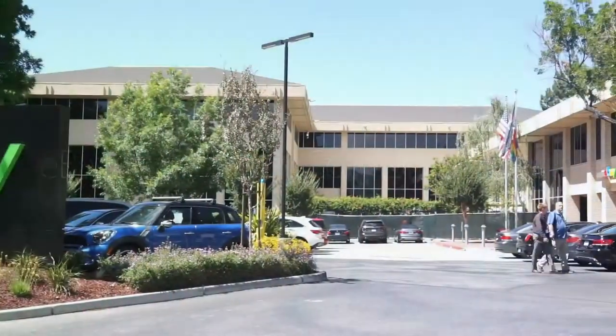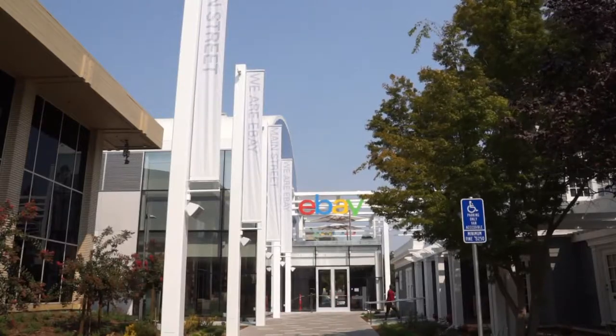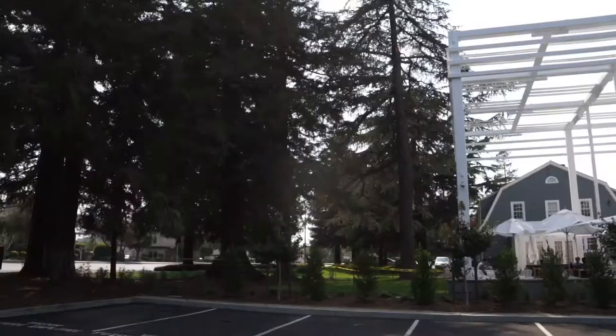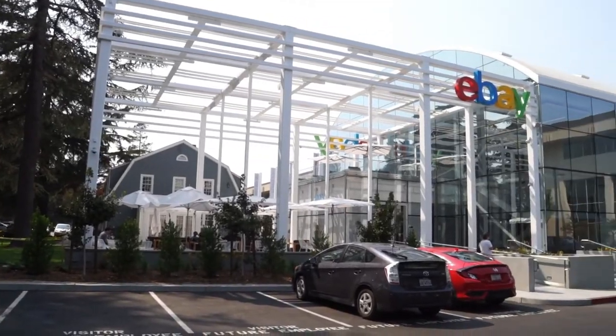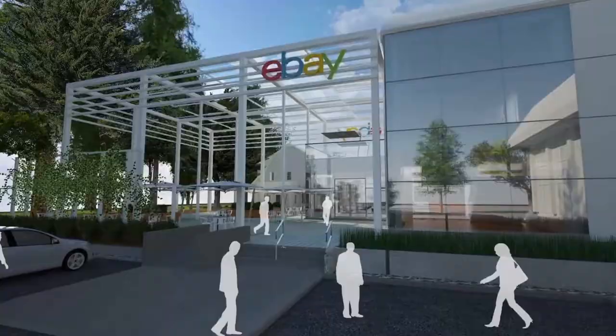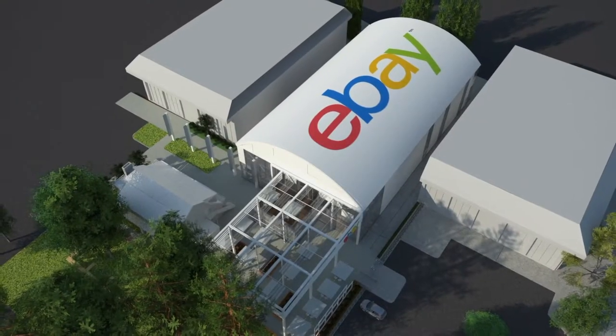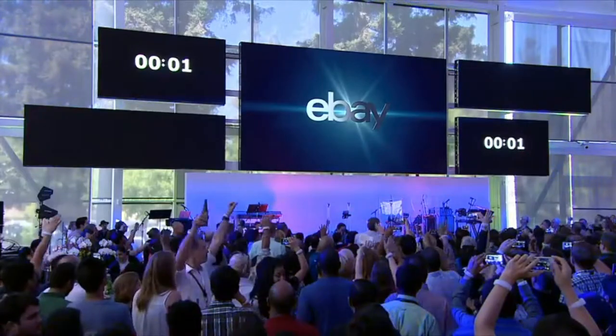eBay recently opened a new state-of-the-art facility named Main Street on its San Jose South Campus in California, and Signet is proud to be involved as one of the technology vendors. The 20,000-square-foot hub is an innovative space outfitted with advanced technology designed to welcome visitors, host employee gatherings, and showcase the vision and energy of commerce.